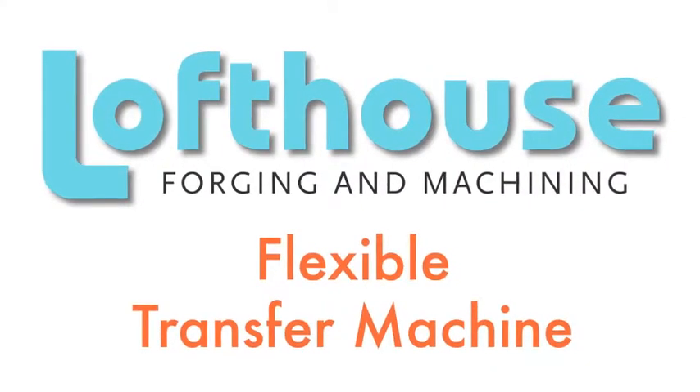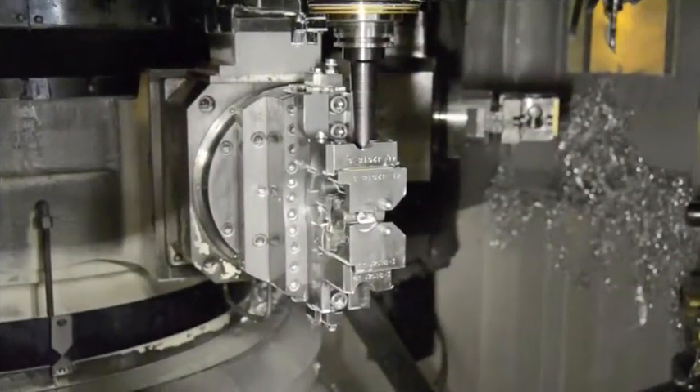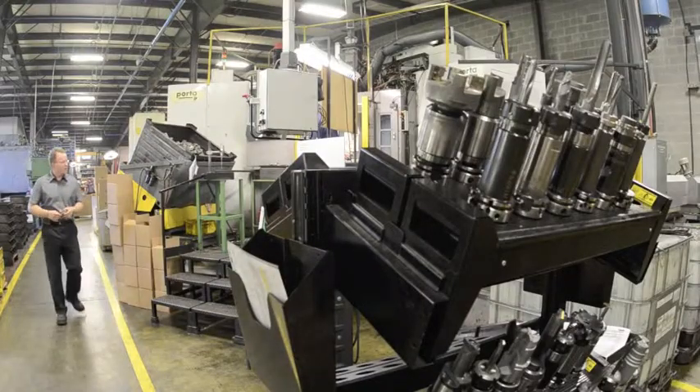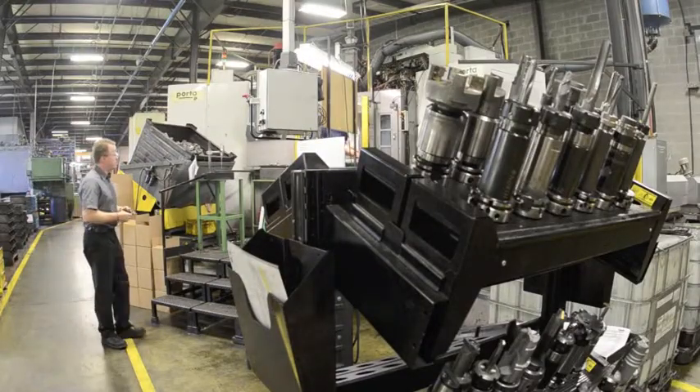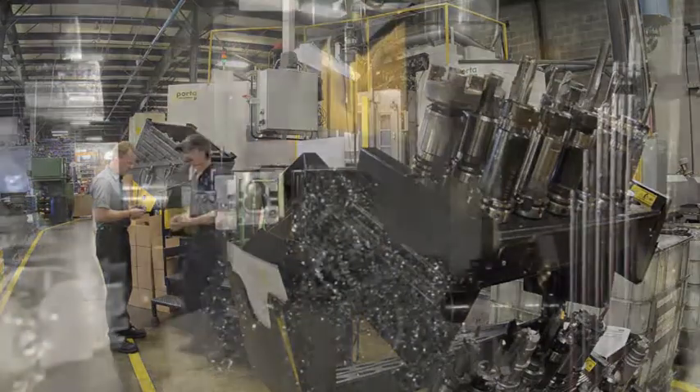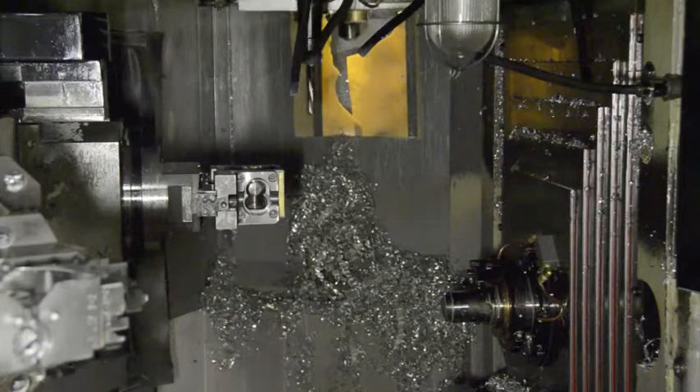This flexible transfer machine was the first installation of its kind in the world and continues to deliver benefits to justify its $2.7 million cost. Eight CNC units, all with XYZ capabilities and tool changers, operate within a single frame for incredible flexibility.